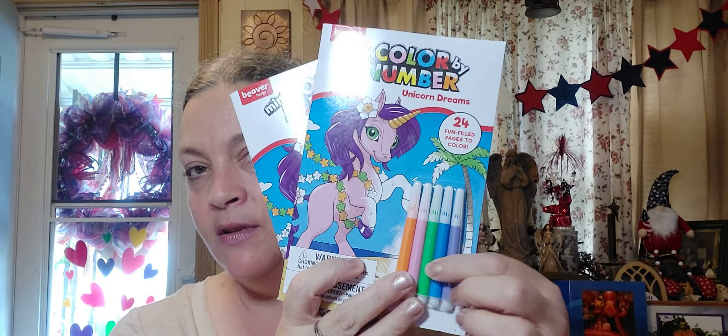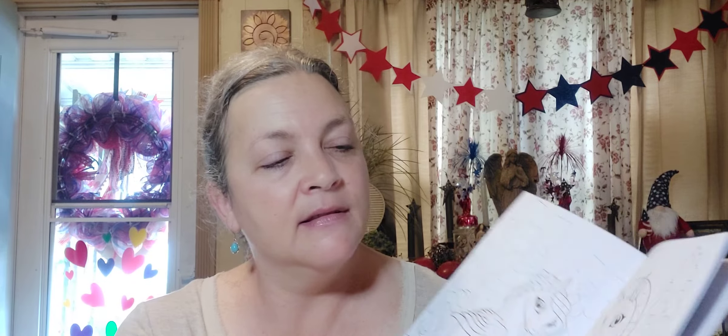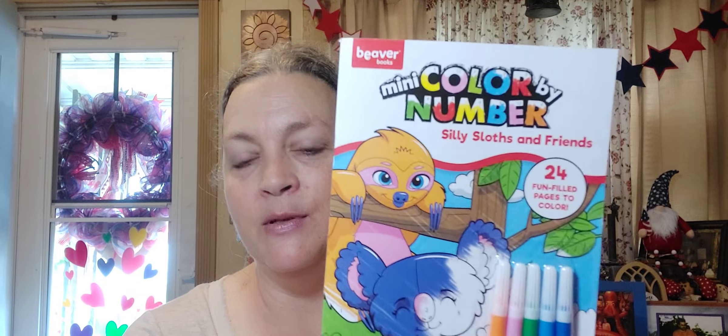I got these color by number sets. My granddaughter Gracie is smart as a whip and I know she could do these. I picked up three of them — two of the little Unicorn Dreams ones. It comes with the little markers, but you could use your own. It tells you at the bottom what colors you're supposed to use. And then there was one with Silly Sloths and Friends, so I picked that one up too. Super cute.